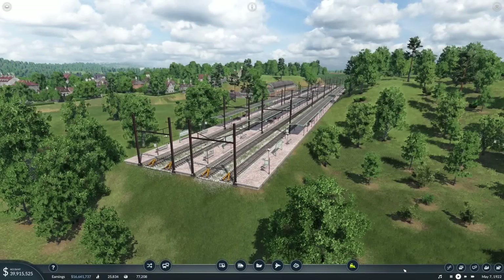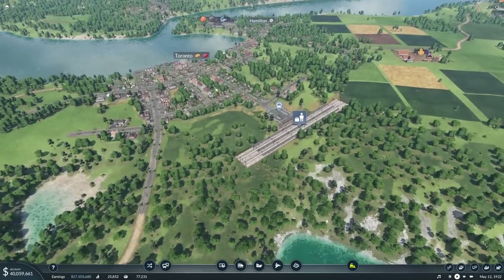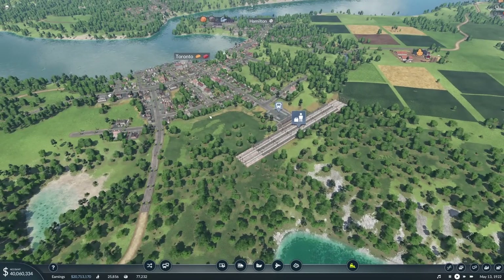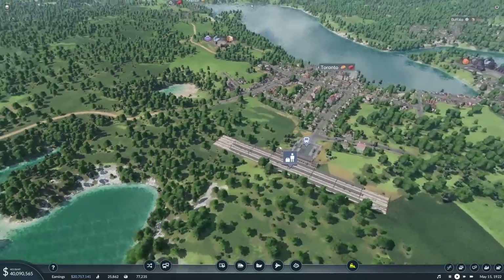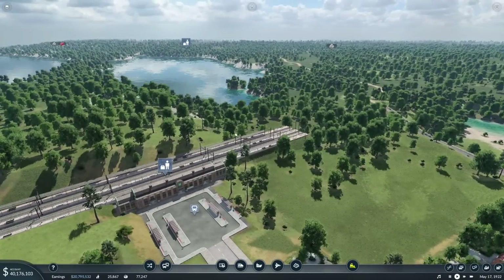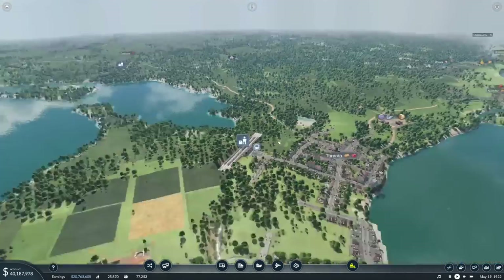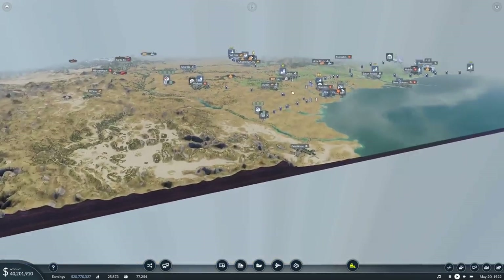Hello everybody, it's Joe here and welcome back to Transport Fever 2, our cross-continental America series. It's feeling rather chilly and there's a reason for that — not because it's winter in real life, but because we are up in Toronto. That's where we're starting, so we're technically in another country, we're in Canada. In the last episode, we started work on an electric railway because I wanted to make use of that orange and yellow Milwaukee thing.